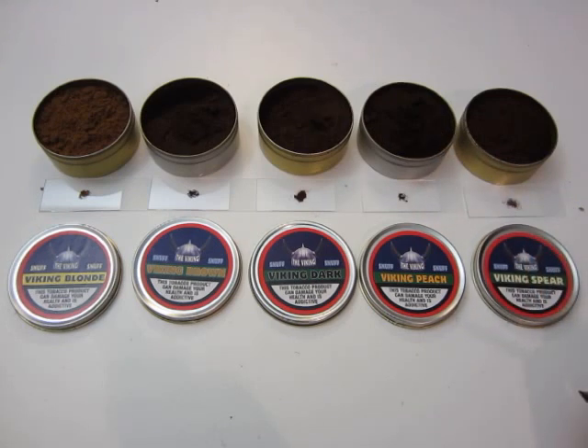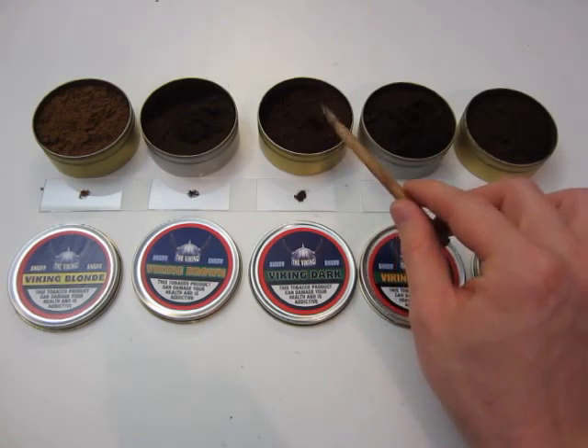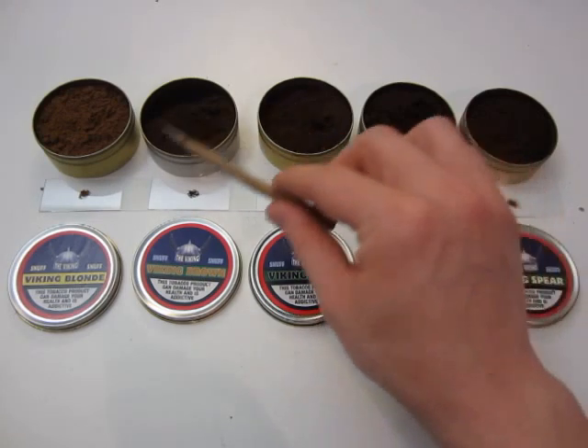Viking Peach, I have to say, tastes a little bit weird. There just seems to be another smell in the background that kind of overpowers the whole peach theme.